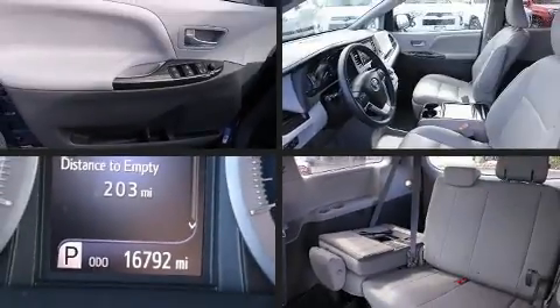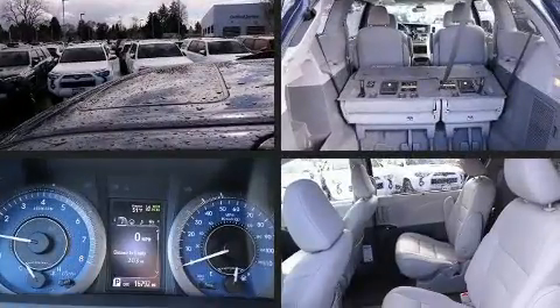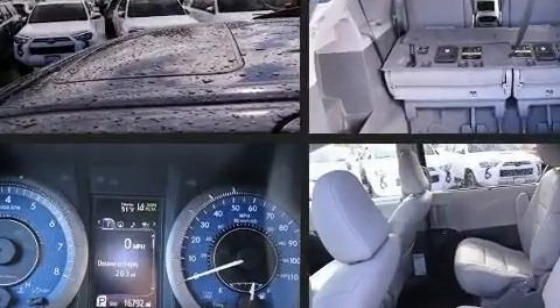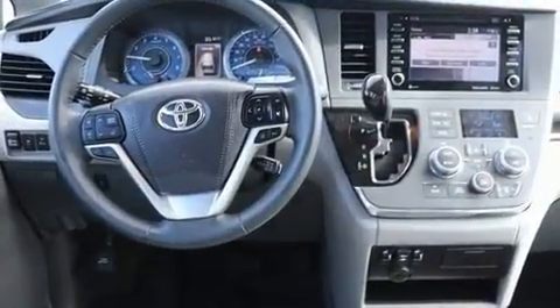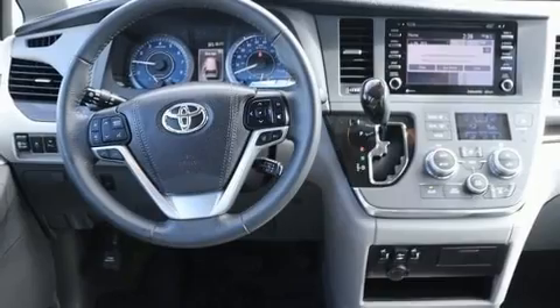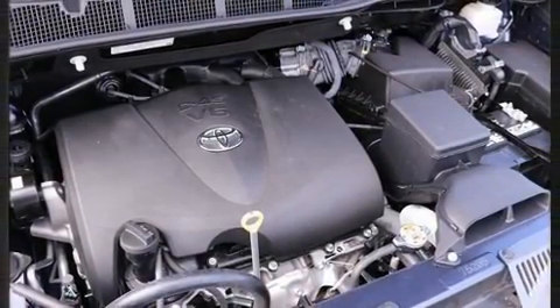You can expect a lot from the 2018 Toyota Sienna. This seven-passenger van has not yet reached the 20,000 mile mark. It features an automatic transmission, all-wheel drive, and the 3.5 liter six-cylinder engine.